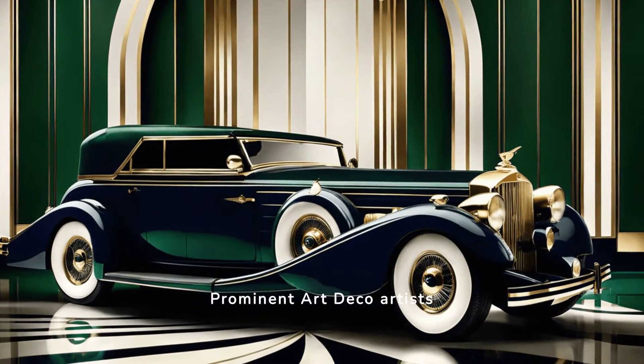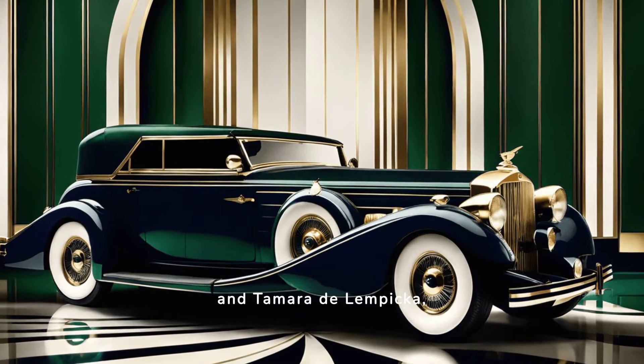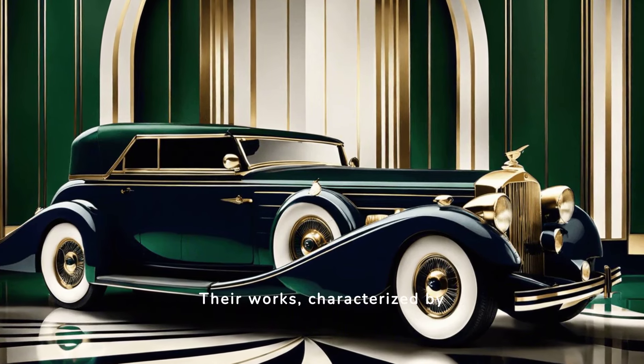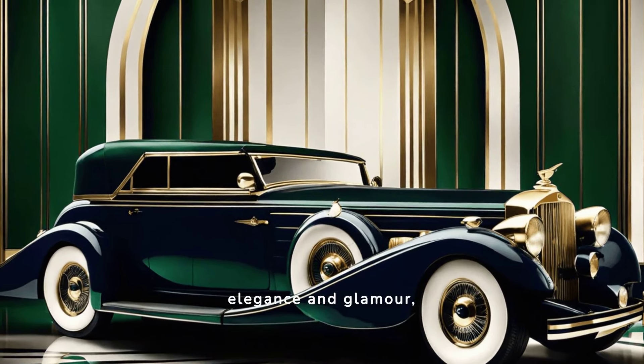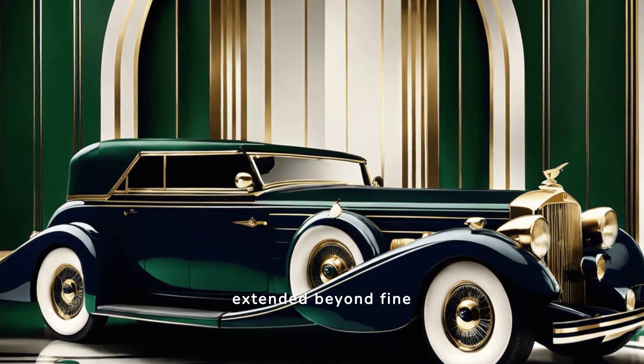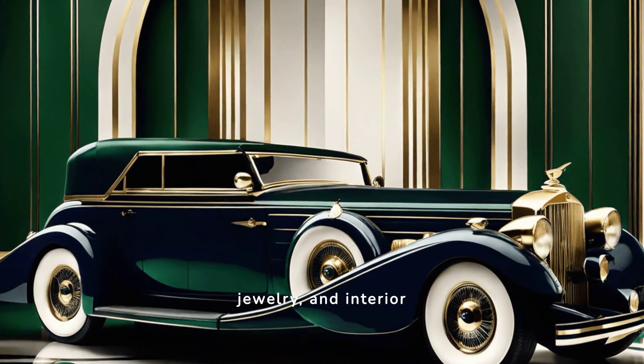Prominent Art Deco artists and designers such as Erté and Tamara de Lempicka played crucial roles in shaping the style. Their works, characterized by elegance and glamour, captured the spirit of the age. Their influence extended beyond fine arts, permeating fashion, jewelry, and interior design.